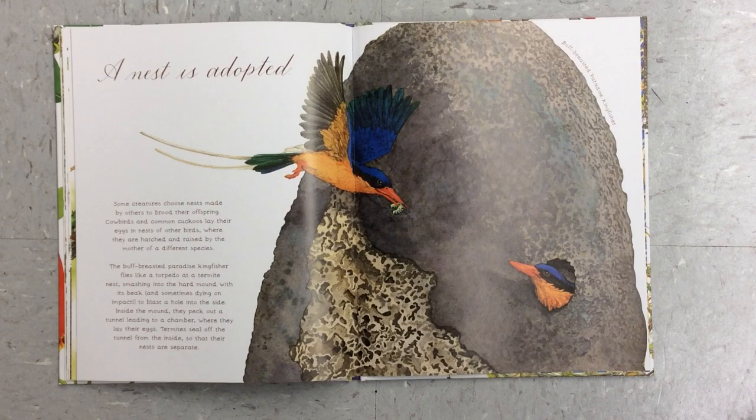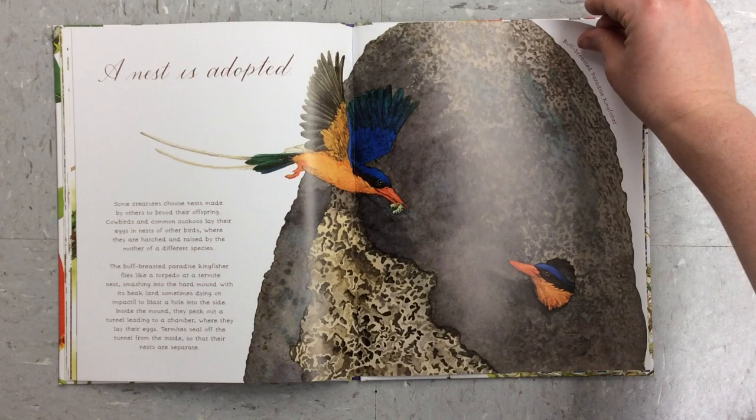A nest is adopted. Some creatures choose nests made by others to brood their offspring. Cowbirds and common cuckoos lay their eggs in nests of other birds, where they are hatched and raised by a mother of a different species. The buff-breasted paradise kingfisher flies like a torpedo at a termite nest, smashing into the hard mound with its beak, and sometimes dying on impact, to blast a hole into the side. Inside the mound, they peck out a tunnel leading to a chamber where they lay their eggs. Termites seal off the tunnel from the inside so that their nests are separate.